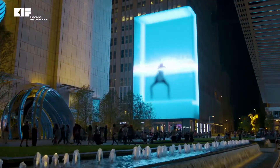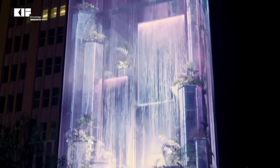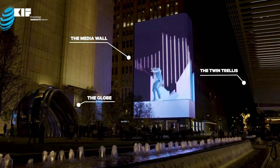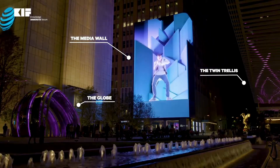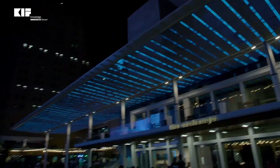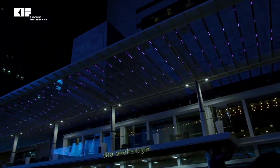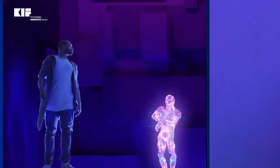A 104-foot media wall towers as the focal point of the district, providing a high-definition canvas for a variety of cinematic experiences. Behind the scenes, a custom-made technology platform centralizes the content management system and show controls, and connects the media wall with the LED-lined trellis and interactive globe. This innovative network empowers AT&T to activate individual elements or synchronize the full orchestration of video, content, light, and music to transform the plaza into a fully immersive digital ecosystem.